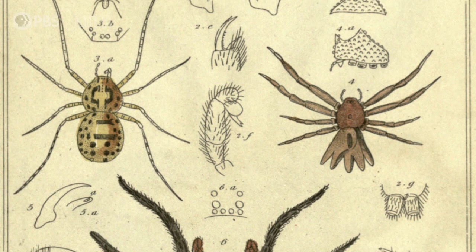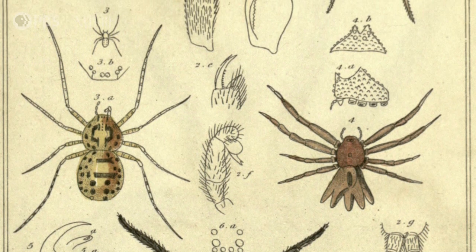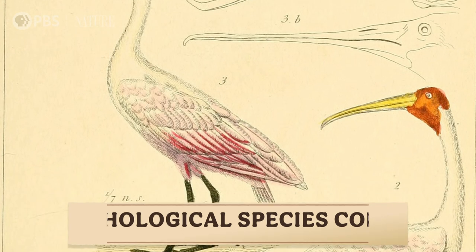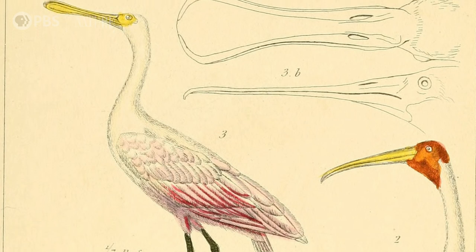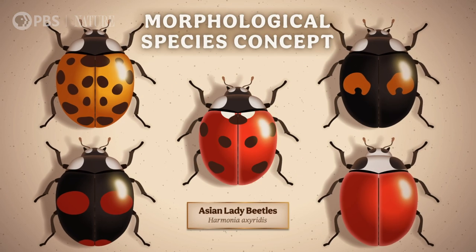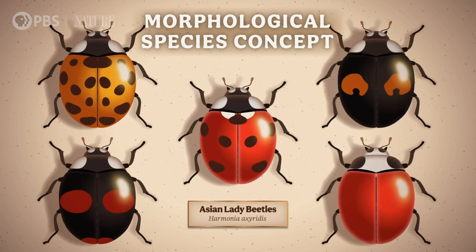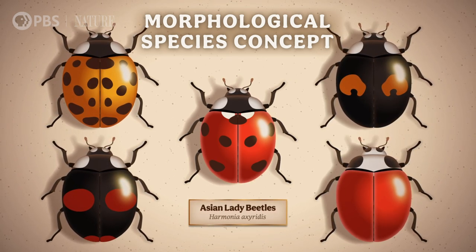A common method for drawing lines between species in the 19th century was to rely on observations. The morphological species concept says that members of the same species look the same as each other, but different from members of another species. But some species vary so much in how they look that they overlap with other species in size, shape, color, whatever, making it hard to know where to draw the line.